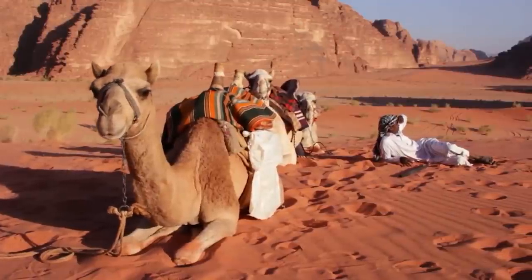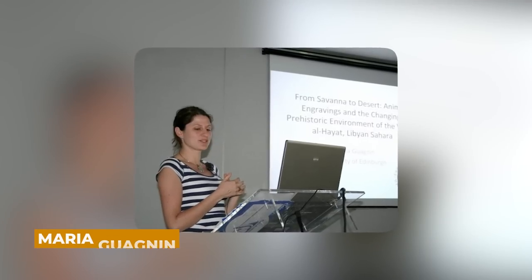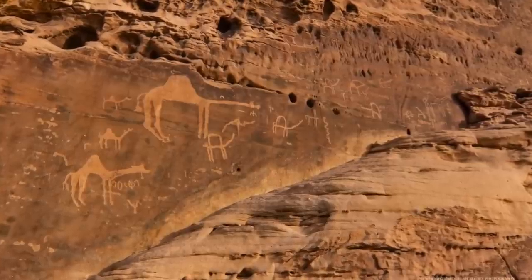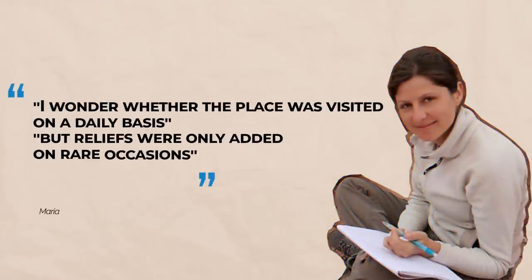Animals would have played an important part in the herders' lives, which may explain why they produced such huge reliefs. According to archaeologist Maria Gaugnan of the Max Planck Institute for the Science of Human History, the site was undoubtedly utilized for decades, if not millennia, and new reliefs were frequently added or old ones re-carved as features faded. She wonders whether the place was visited on a daily basis, but reliefs were only added on rare occasions.